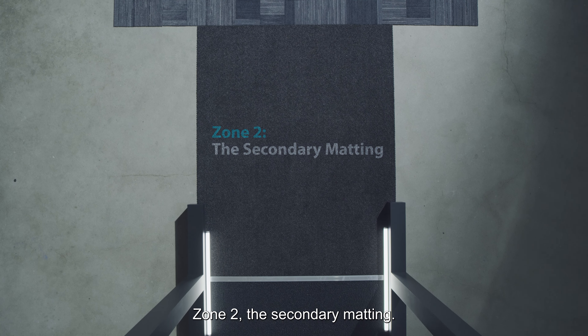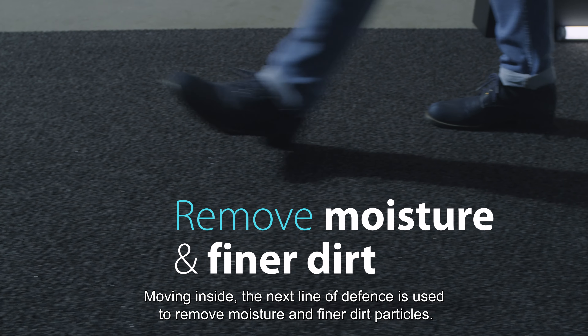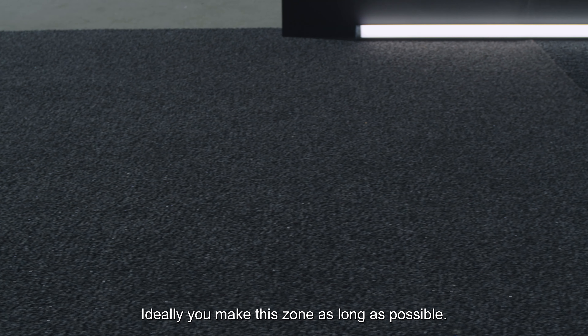Zone 2 – The secondary matting. Moving inside, the next line of defence is used to remove moisture and finer dirt particles. Ideally, you make this zone as long as possible.